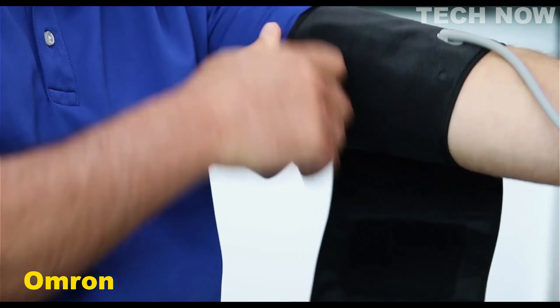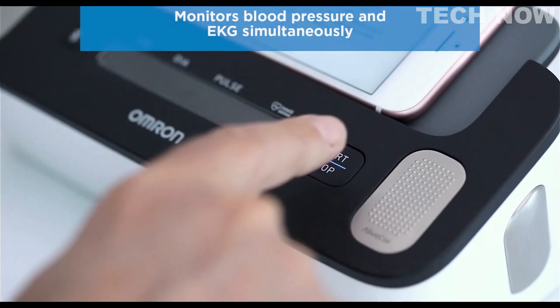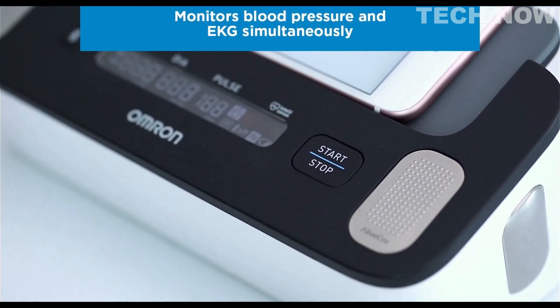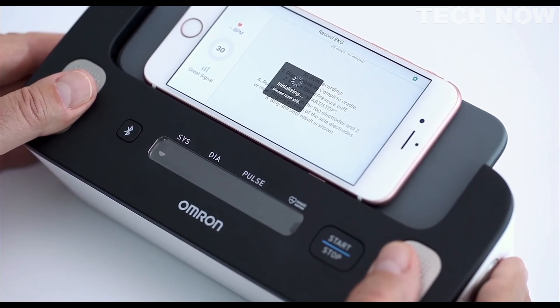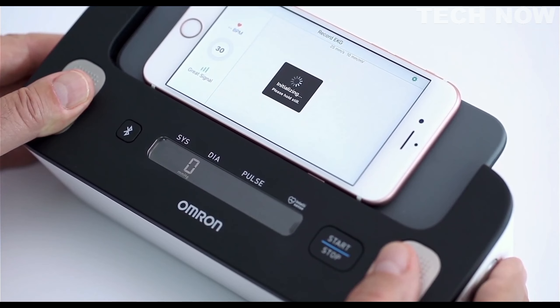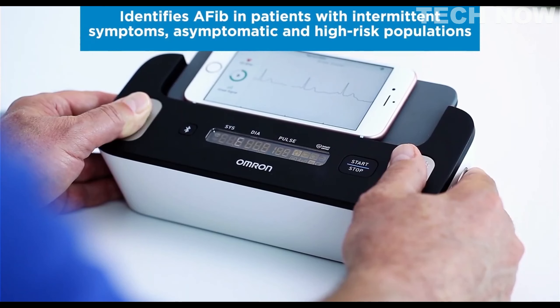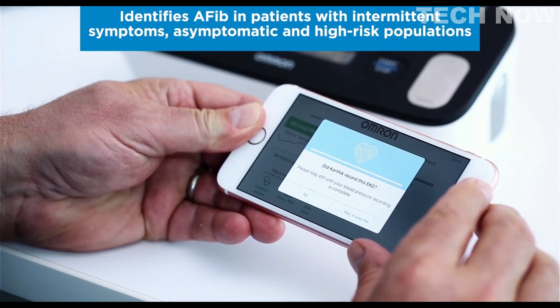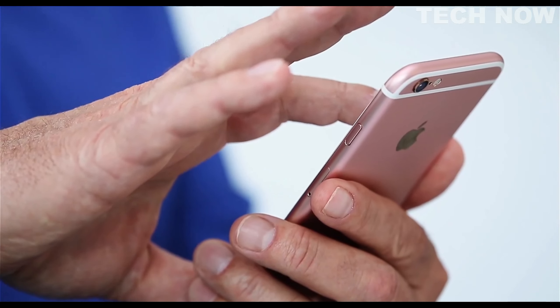The Omron Complete with EKG is a clinically validated device that offers comprehensive monitoring of blood pressure and EKG simultaneously, providing users with a more complete understanding of their heart health. This two-in-one smart home monitor allows for the measurement of various parameters including systolic and diastolic blood pressure, pulse, atrial fibrillation, tachycardia, bradycardia, and sinus rhythm.